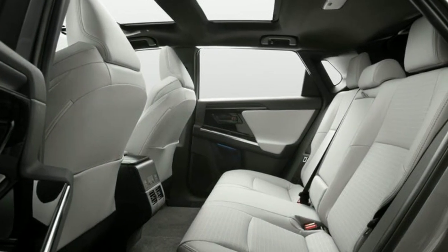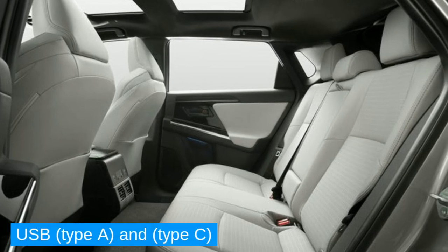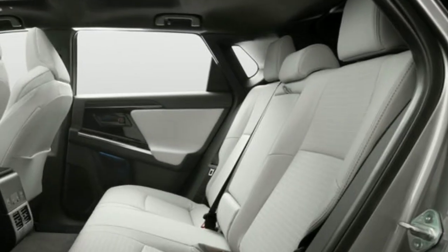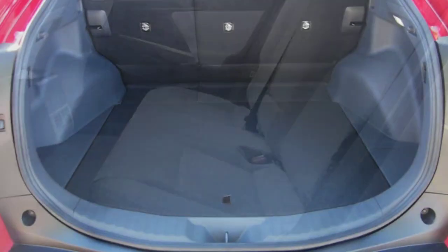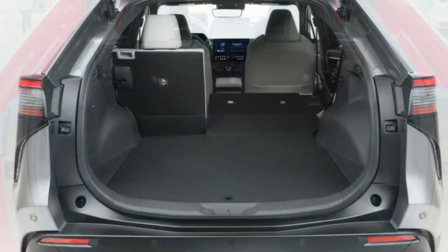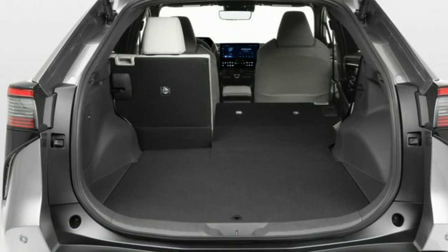The rear seats offer plenty of headroom and legroom, rear AC vents with USB Type-A and Type-C ports, heated rear seats, Softex-trimmed seating with headrests, and a center armrest with a 2-cup holder. In the back, you get 30 cubic feet of storage, which can be increased using the 60/40 split folding rear seats — a nice touch.